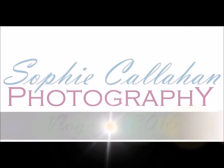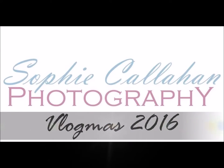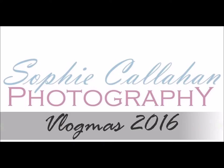Hello and welcome to Vlogmas day 2. It's actually Sunday today, but by the time you see this you will have already seen Vlogmas day 1, which was my Christmas gift guide, so I hope that that was helpful.